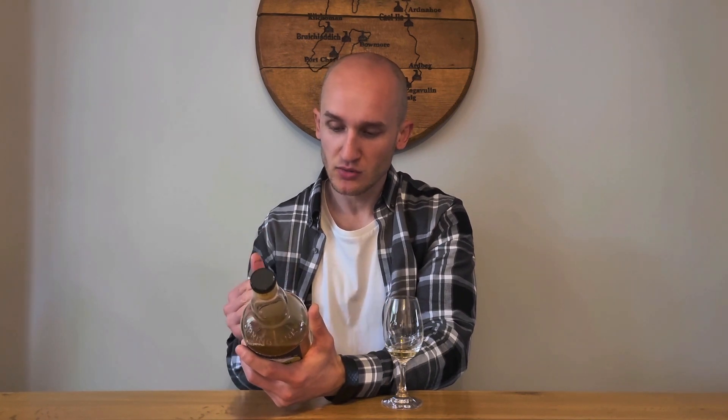Hey, how's it going and welcome to Whiskey Whims with me Stuart. Today we've got the Local Barley 10 Year Old from the 2022 release. It's bottled in December 2021, the barley type is Belgravia, and the number of bottles is 15,000.